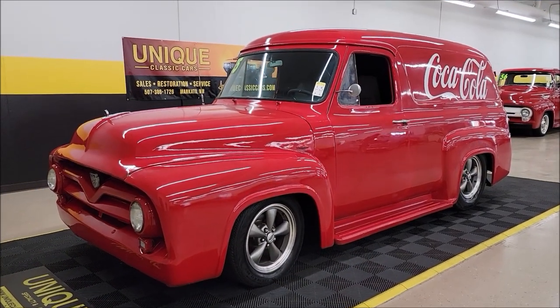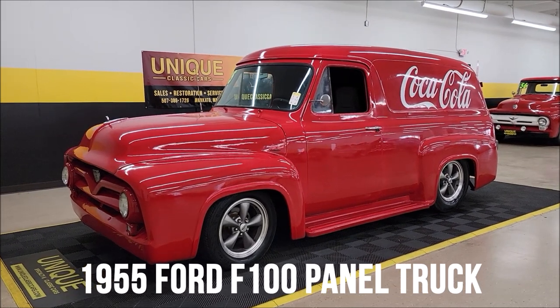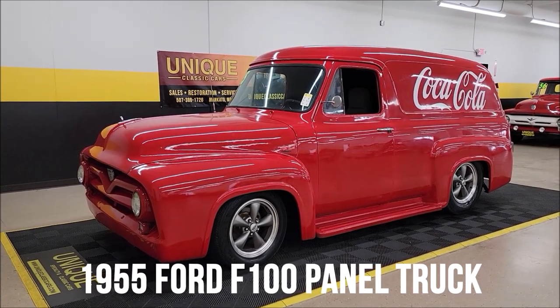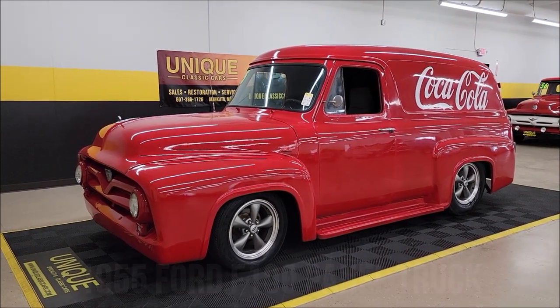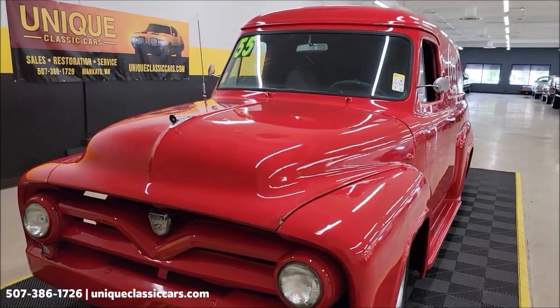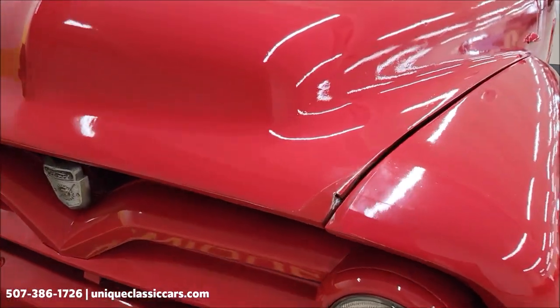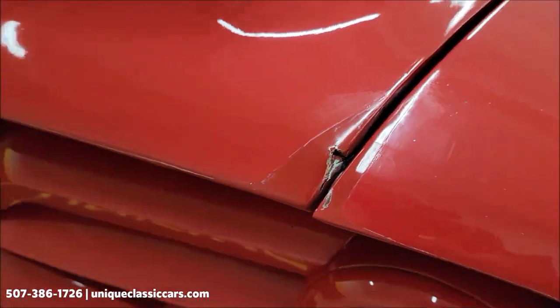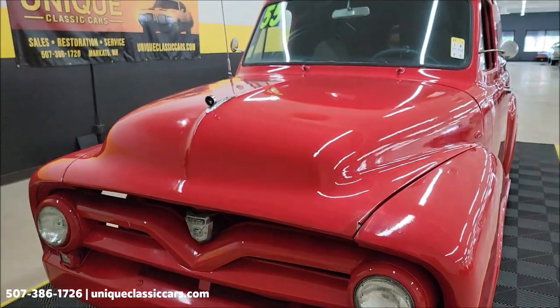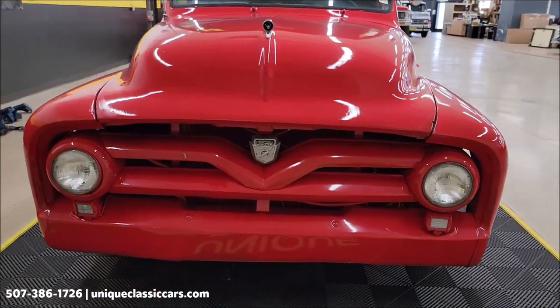Here's a 1965 Ford F100 panel street rod at Unique Specialty and Classics, done up as a Coca-Cola delivery truck. Ford-powered for you Ford fans — 302 V8 underneath the hood paired up with a C4 automatic transmission, new power disc brakes up front, and power steering.